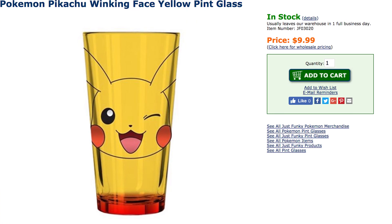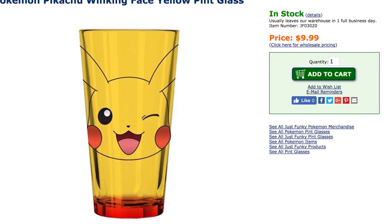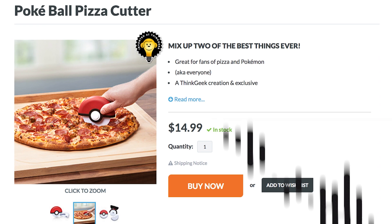Hello, my name is Kevin, and while sipping liquid energy out of a Gojira glass may be great, there's one way that might be more electrifying: by imbibing out of the Pikachu winking pint glass. And if that doesn't cut the mustard, at least you can cut the pizza with the Pokeball pizza cutter. Because this is Game Lute.